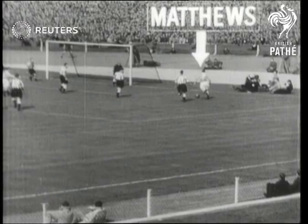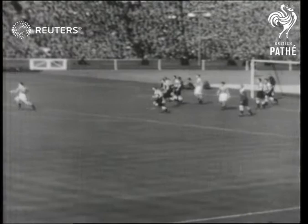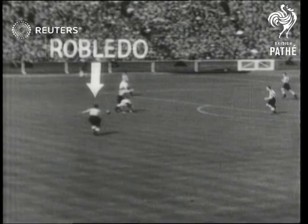A brilliant Matthews centre opened the movement, but the Newcastle defence were closely marking his fellow forwards. The centre comes across, and Mortensen, Blackpool centre-forward, goes after him. Mortensen is instantly tackled by a defender, and the ball runs loose to Newcastle's inside-left, Robledo, who, linking defence with attack, sends it through towards Melbourne.